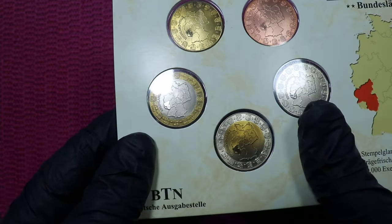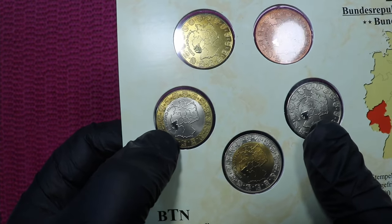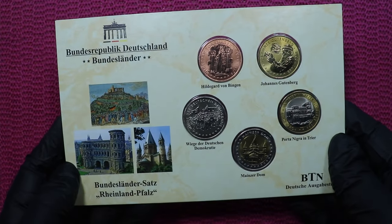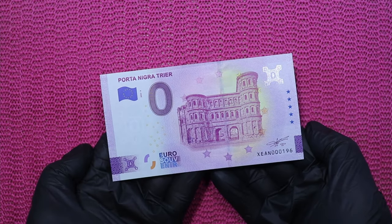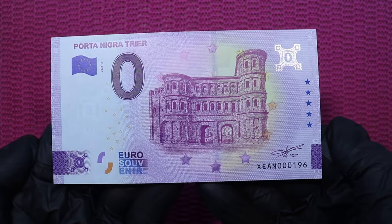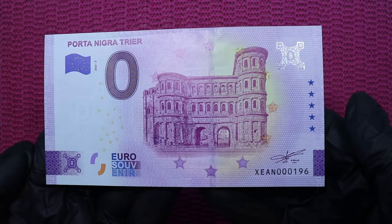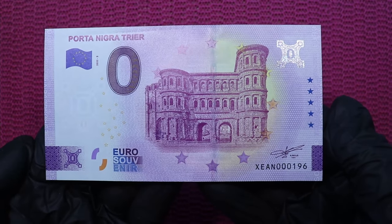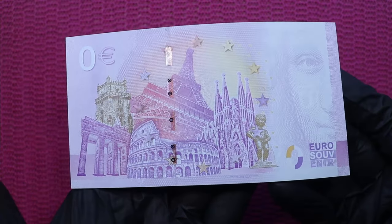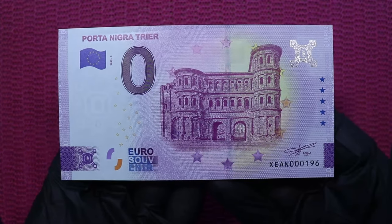On this side of the token there's a map of Germany marking where Rheinland-Pfalz is. And here's another brilliant item which I got from the tourist information in Trier — a zero euro note. And yes, of course, Porta Nigra is on this banknote. The back is as usual, but here is the Porta Nigra.